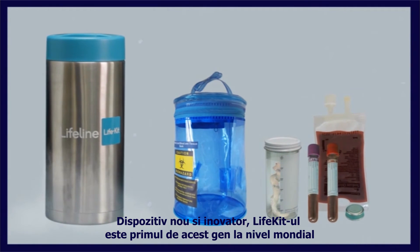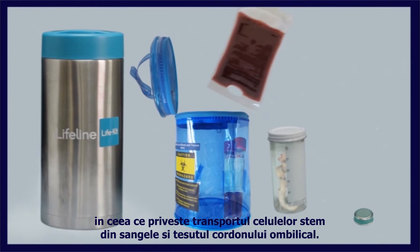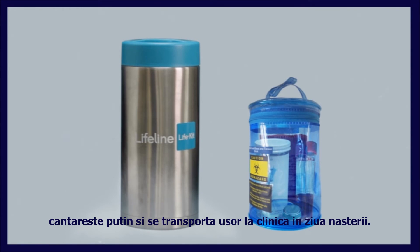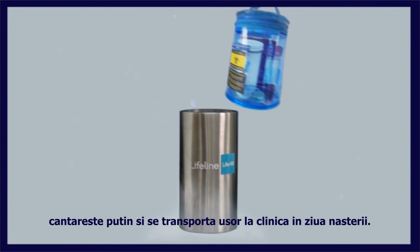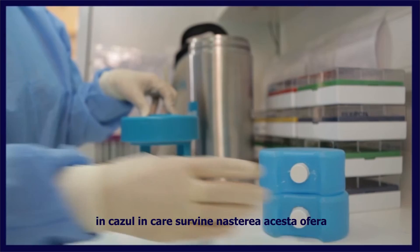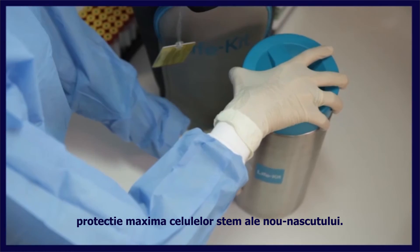This novel and innovative device is the first of its kind worldwide for shipping cord blood and tissue stem cells. It is small, lightweight, and easily carried to the clinic on the day of delivery. It can be used for overnight staying at the clinic, in case the delivery takes place at night, providing maximum protection to the newborn stem cells.